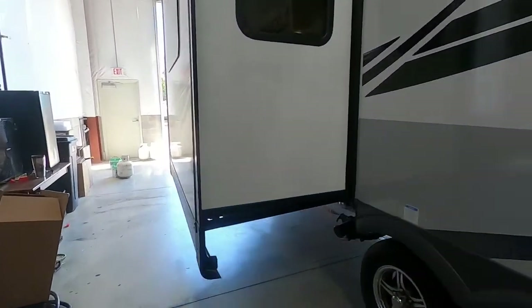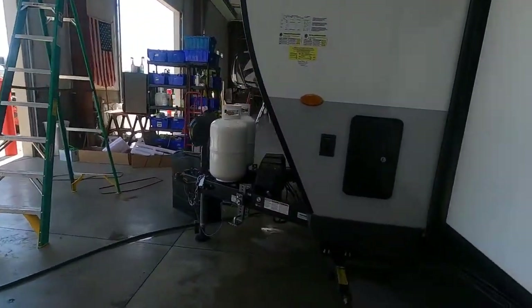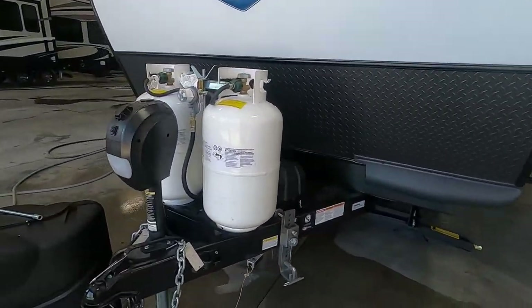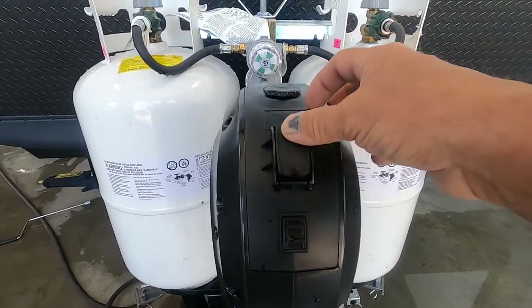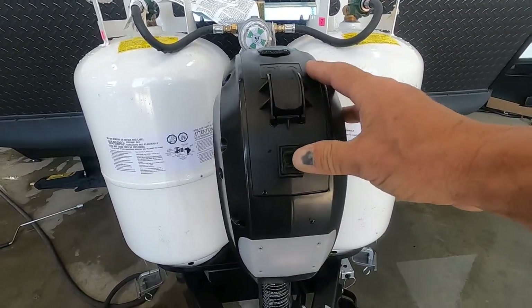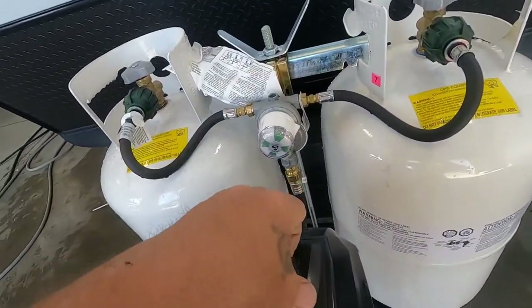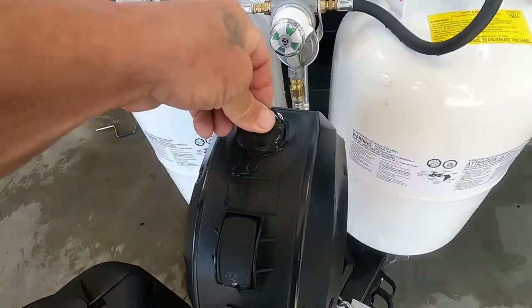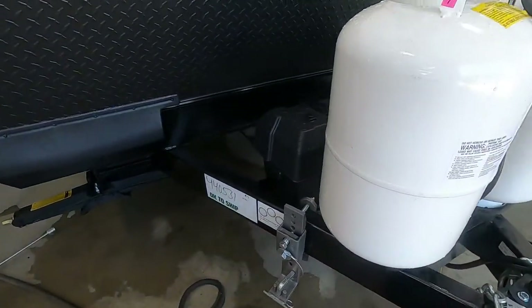Once you arrive, the first thing we're going to do after unhooking our hitch is level your unit. I recommend getting a stick-on level, putting it on your unit, and having someone watch it as you lower or raise with your power tongue jack. That comes with a night docking light. You also have a manual override — there's a hand crank right there to bring this up or down. Speaking of power, check your batteries when you arrive and make sure your battery connections haven't wiggled loose.